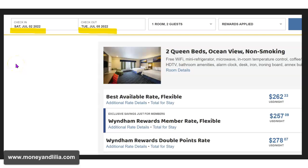This picture shows the room rates for the 4th of July weekend in July 2022. You can see that we checked in on a Saturday and checked out on Tuesday. This is a 4th of July weekend, and notice that the rack rate for the room was around $262 — two queen beds and ocean view. Pretty expensive, right?